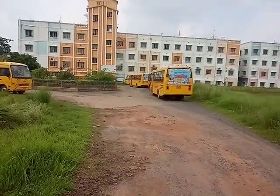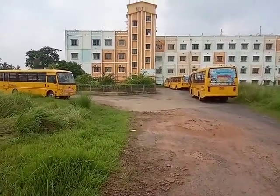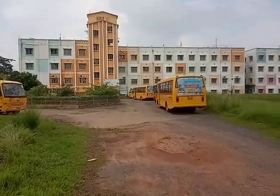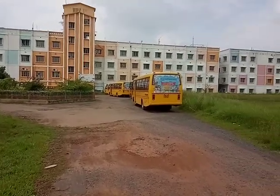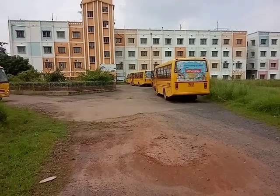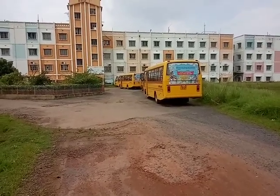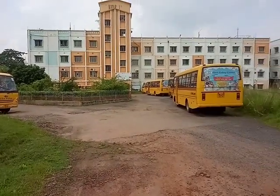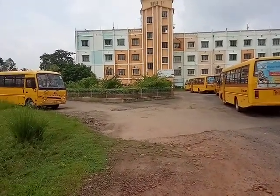I am talking about the civil engineering department. The department is well equipped with the required number of labs. Also, for the well-being of the students, beside teachers, there are also technical assistants here to help the students.